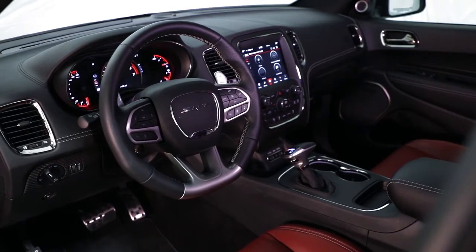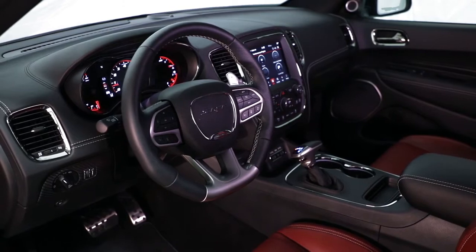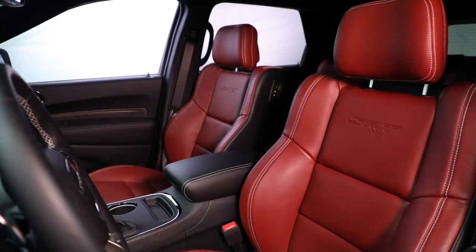The Dodge Durango is rugged enough to handle any adventure you seek. It's also refined enough to make that search a comfortable one with features like available leather trim.